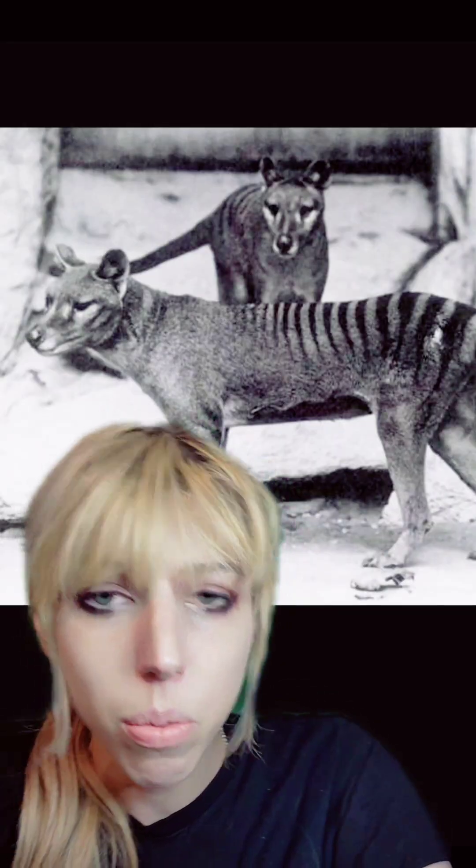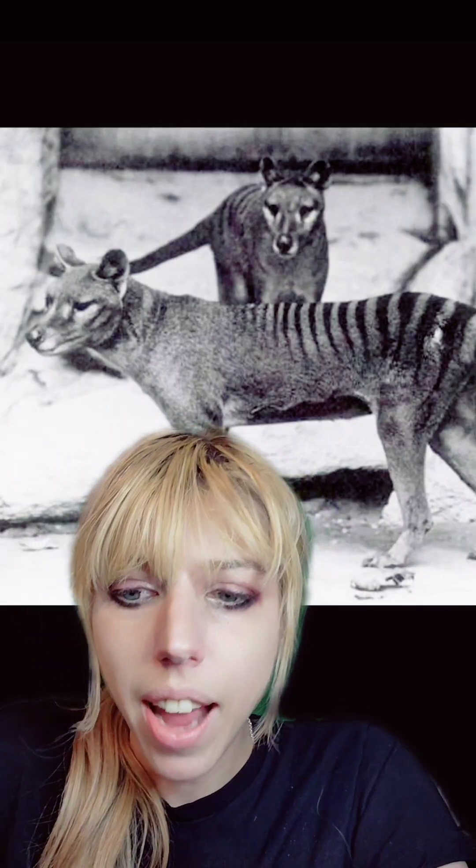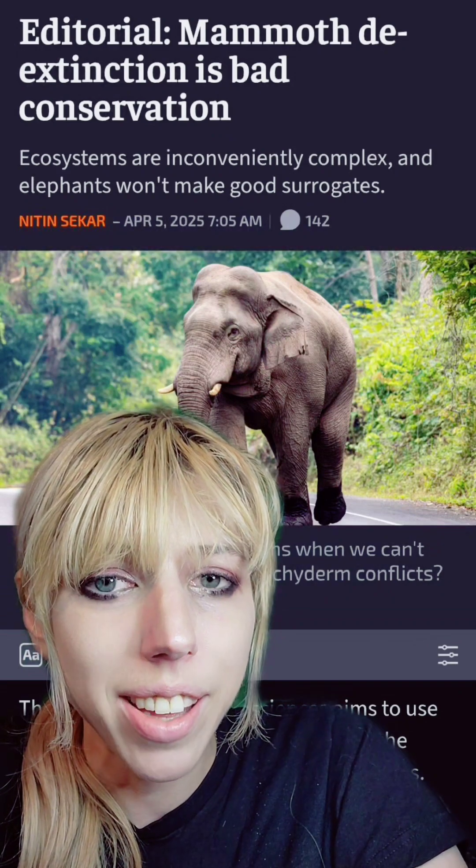An example would be the psilocene, a marsupial that simply doesn't exist anymore. Their closest relative is not something that could actually carry it. This is why artificial wombs may be a great step forward for resurrection science. While we do have the entire genome of a woolly mammoth, we can't exactly pop it in an African elephant and hope for the best. We don't know what hormones or what genes need to be activated throughout the reproductive process for that to be a healthy critter.